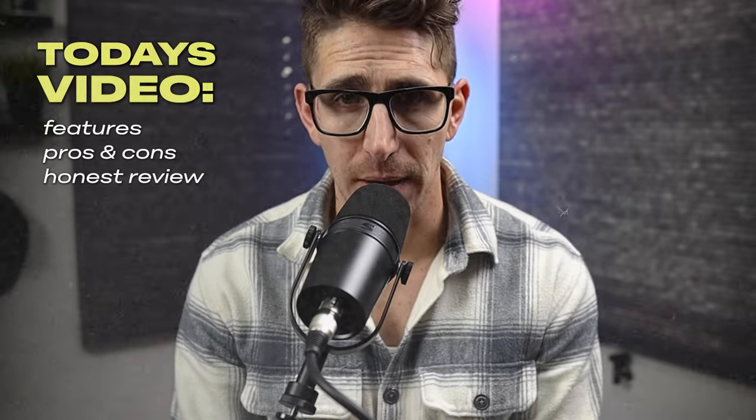Hey there, humans. I am pleased to announce that after a lot of back and forth with my wife, I have finally convinced her to allow me to buy the Meta Ray-Ban glasses. Before I give you a quick, honest review, I want to go over some of the features of the Meta Ray-Ban glasses, if you aren't really familiar with those, as well as some of the pros and the cons that I've seen just in the last couple of days that I've worn them.